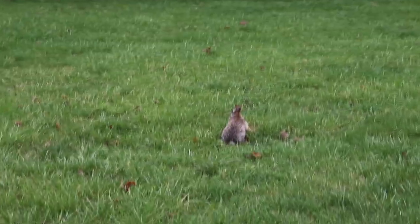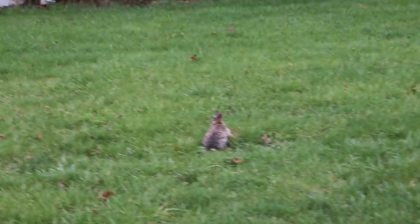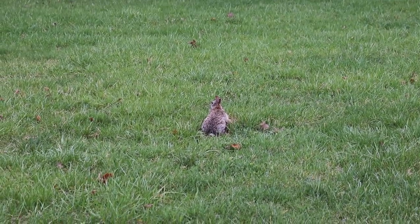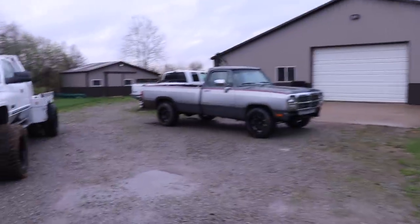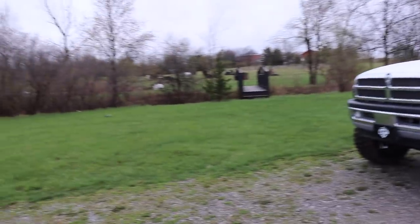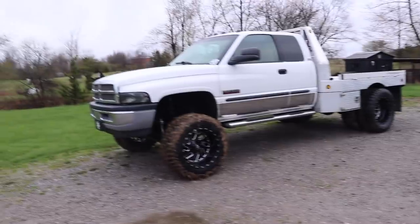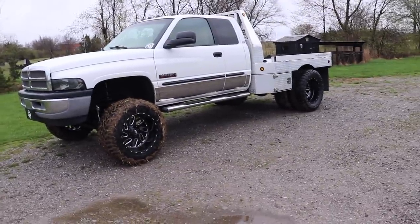This rabbit is literally, I kid you not, like five steps away from me. I'll leave her be. What is up guys? Good morning. It is a noisy morning here on the LNP farm. Geese, rabbits, birds, everything.